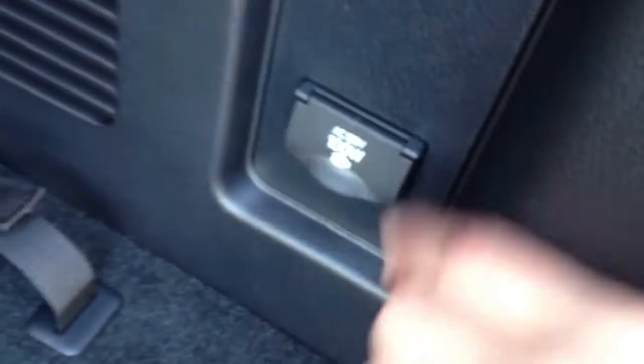You have storage compartments, cargo tie-downs, a plug-in, and then third row seating with controls here as well as right there. You have your tire jack. Underneath the vehicle you have your full size spare tire. This is your cargo cover — it is removable.